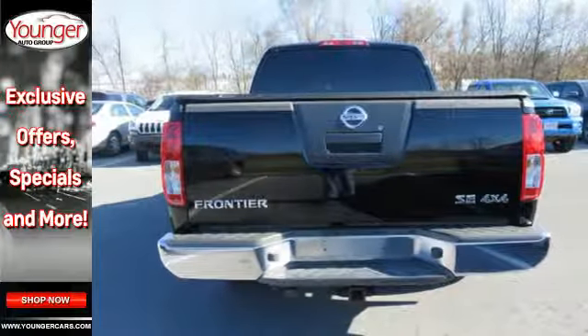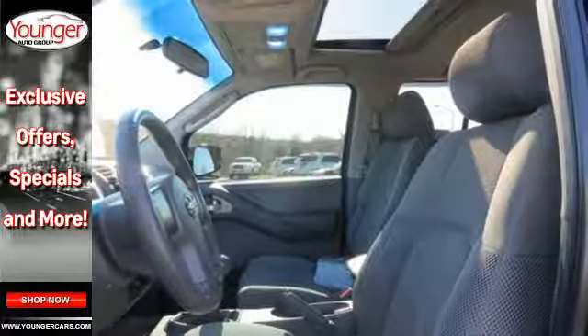Just one more reason why the Frontier is always the head of its class. Take it for a test drive today.